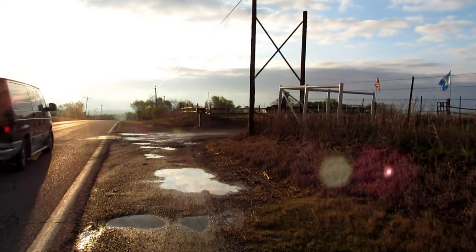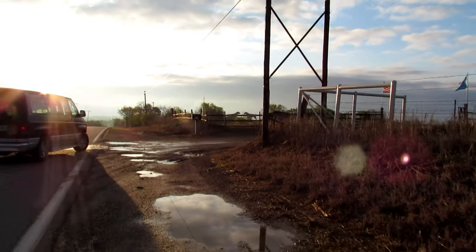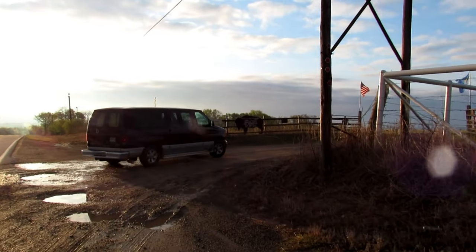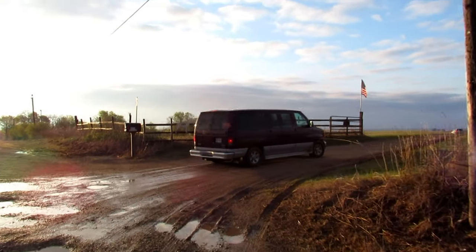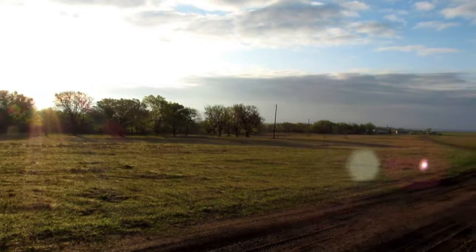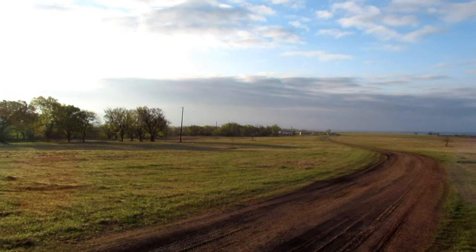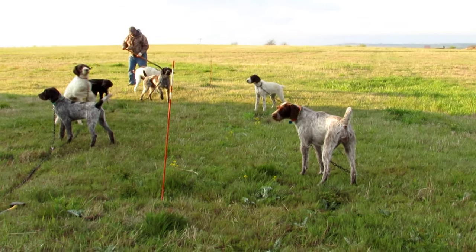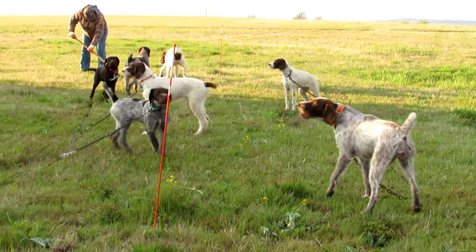We arrived at the field trial first thing in the morning as the sun is just coming up. While it had rained the day before, the sun was out and it looked to be a beautiful day. First thing we let the dogs out so they can stretch their legs.